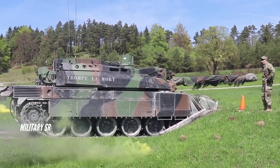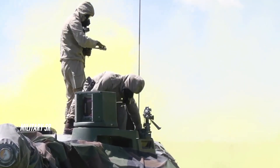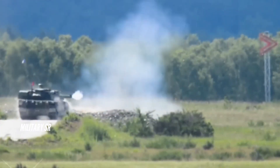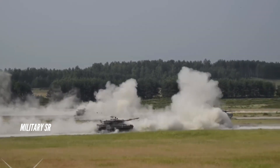The hull and the turret are made of all-welded steel with composite armor, which provides a high level of protection against kinetic energy (KE) and shaped charge chemical energy (CE) attacks. The tank can be fitted with add-on armor to increase protection against anti-tank rockets and IED threats.